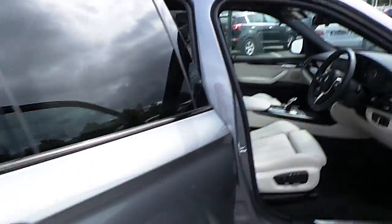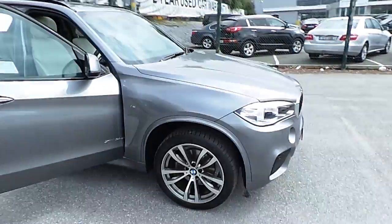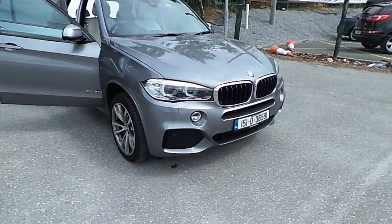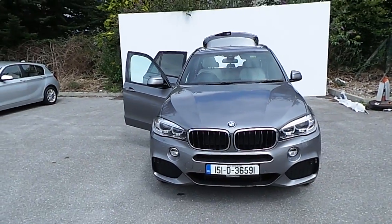So if you like what you've seen here today and would like to arrange a test drive, or if you'd like a further more detailed and personalised video of this car, feel free to give us a call on 021 500 3600. Thank you.